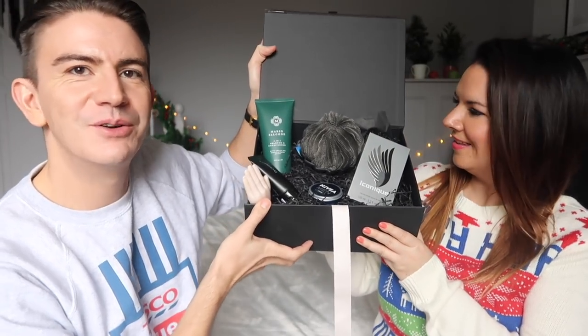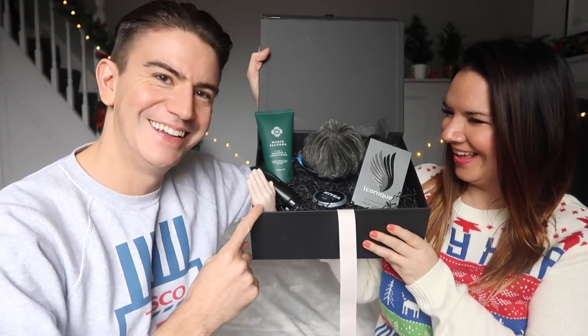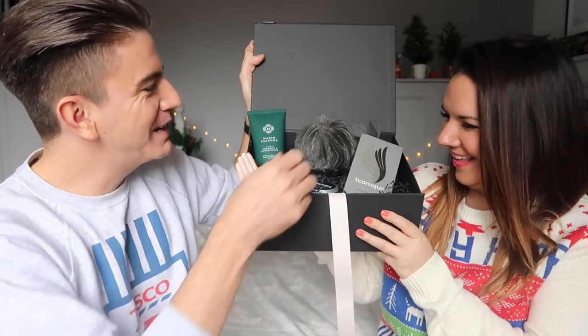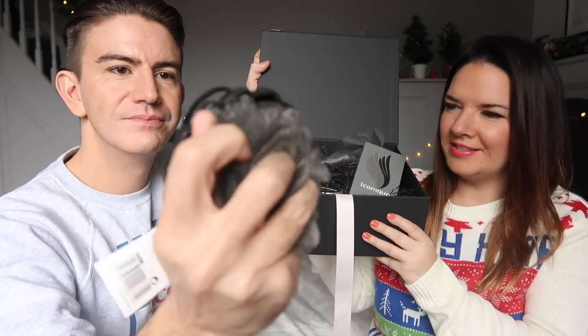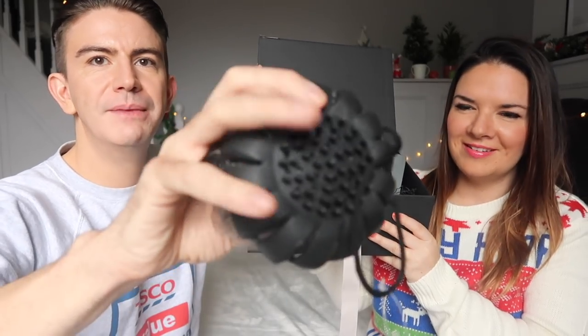Okay next one. So this one is for the gentleman in your life. This box we thought was a little bit more manly, so we picked out some bits from the men's range in Poundland. We picked out this which is a shower scrubber — it's like a body scrub tool. There's a plastic bit on the back which is a bit like a massager so you could use that on your muscles if you've been to the gym and they're aching.